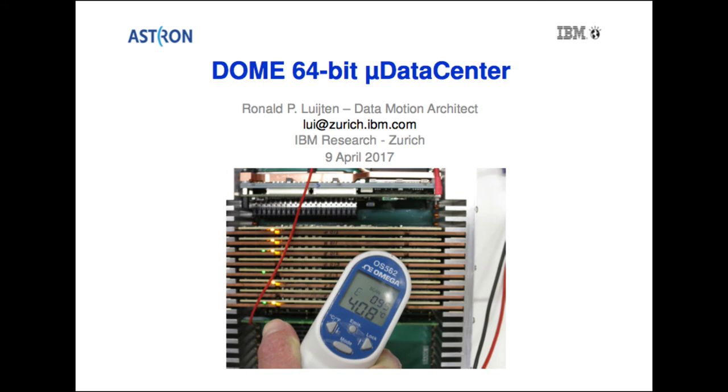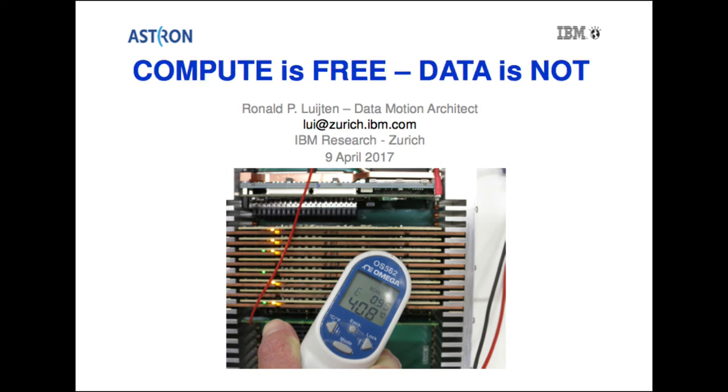This is about the Dome 64-bit micro data center. The real title should be 'compute is free and data is not.' Most people don't realize we have entered an era where people in Taiwan can build high-performance, low-cost, very efficient and reliable servers. The older economy is trying to build new business models on top of this paradigm of free compute.